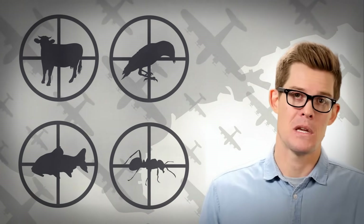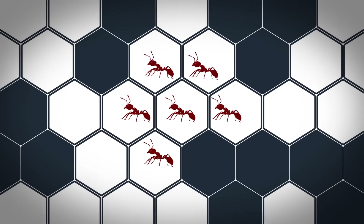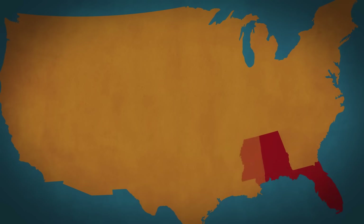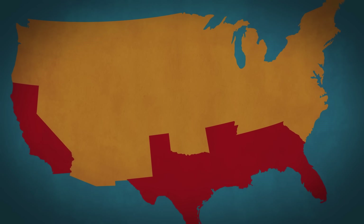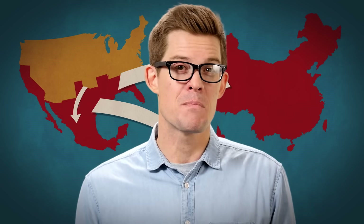In the end, aerial pesticides did do a lot of killing, but instead of fire ants, it was mostly livestock, birds, fish, and native ant species. Nature hates a vacuum — by wiping out the native ants, we made it easier for imported fire ants to advance. They've since spread from Florida to Texas, onto California, even to Mexico, China, and Australia. Solenopsis invicta seems perfectly evolved for invasion.